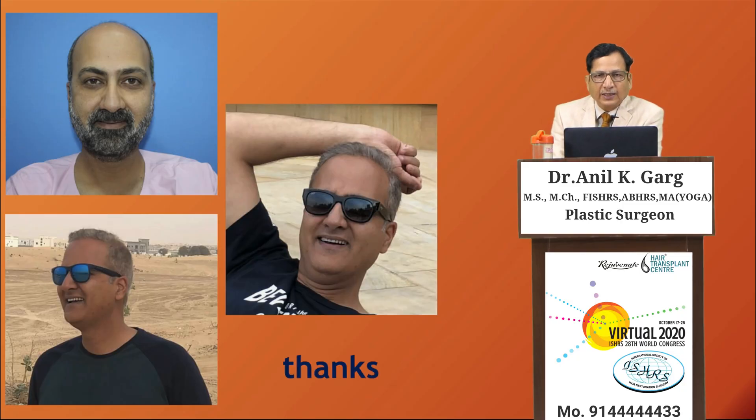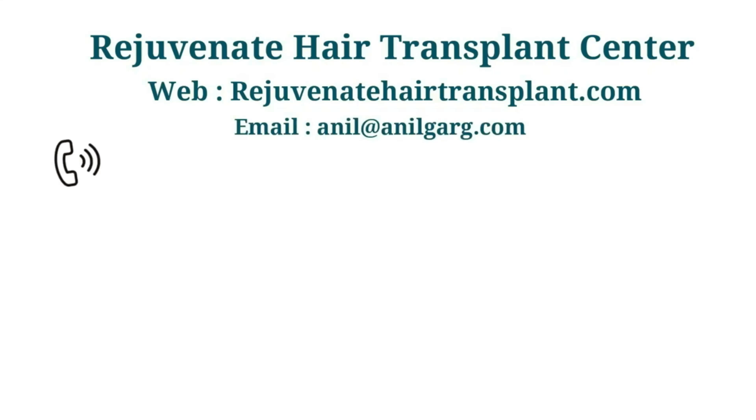This is the final result. Thank you. Namaskar.